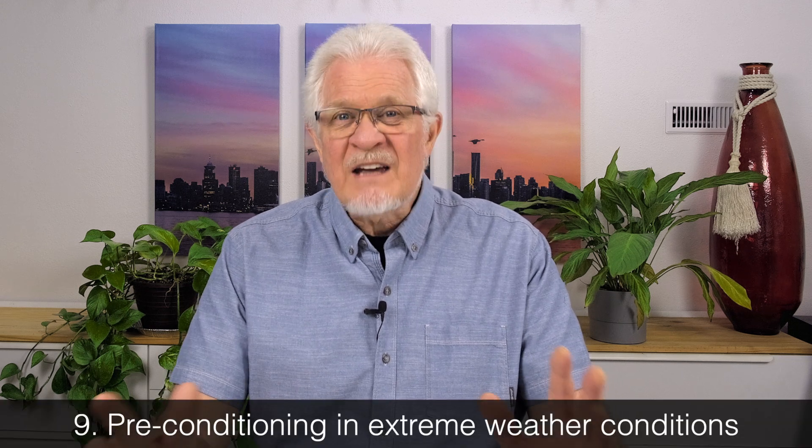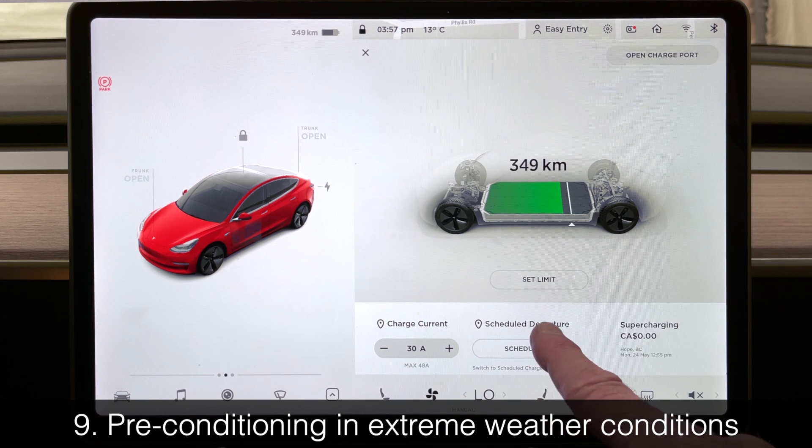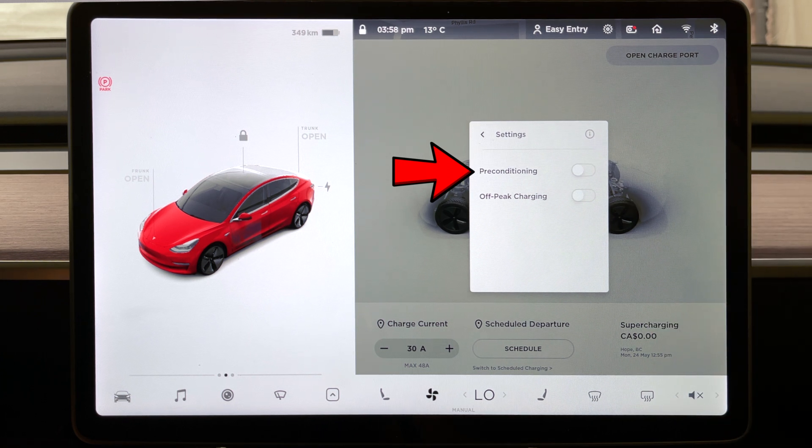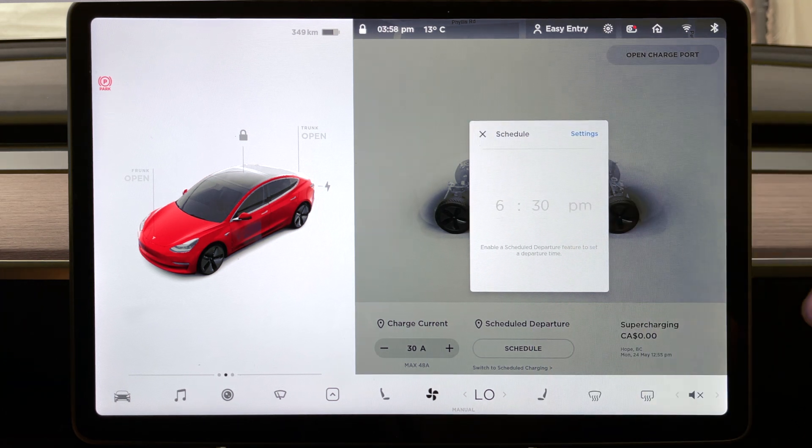Number nine: preconditioning your car. We have a setting that allows us to precondition the car — for example, set a departure time of 6 a.m., and the car will warm up the battery, warm up the interior, and get prepared for the trip. One way to avoid battery drain is to leave the car plugged in so it uses power from your electricity rather than the battery. If the car is not plugged in, it has to use battery charge to precondition itself.